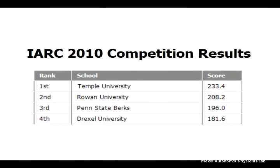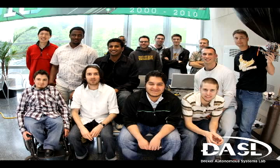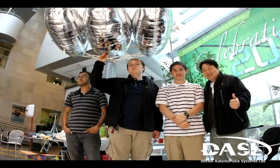With a score of 233.4 points, Temple University claimed first place. Rowan University came in second, Penn State Berks third, and Drexel University fourth.